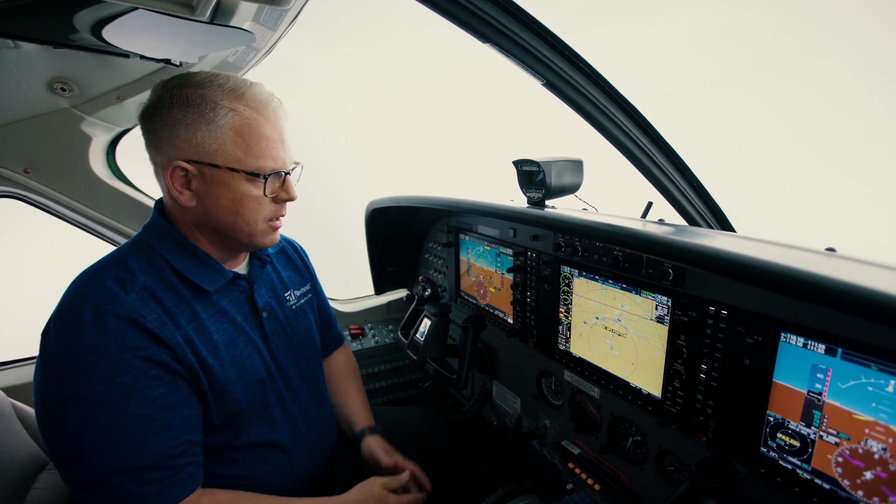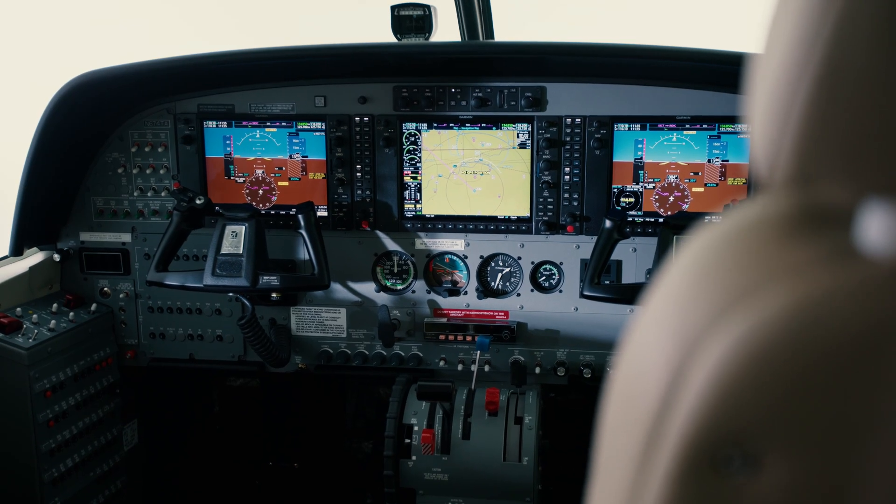The Garmin G1000 NXI consists of three 10-inch high resolution displays — two PFDs and one MFD. As pilots, we often interface with the multi-function display the most.